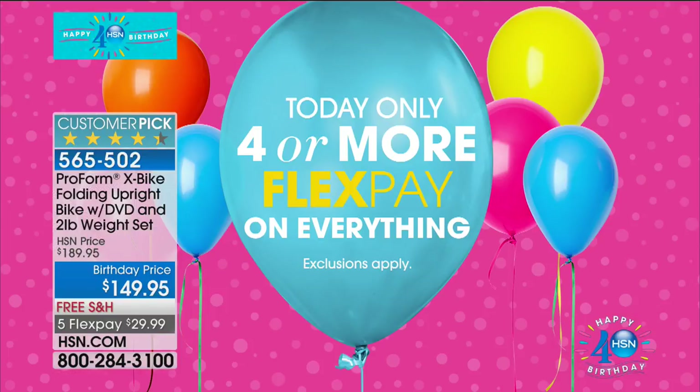Item number 565502 to order your ProForm X Bike birthday bundle with the DVD included. Don't forget four — or possibly more — flex payments available on everything today. It's the day to shop and enjoy fantastic values.